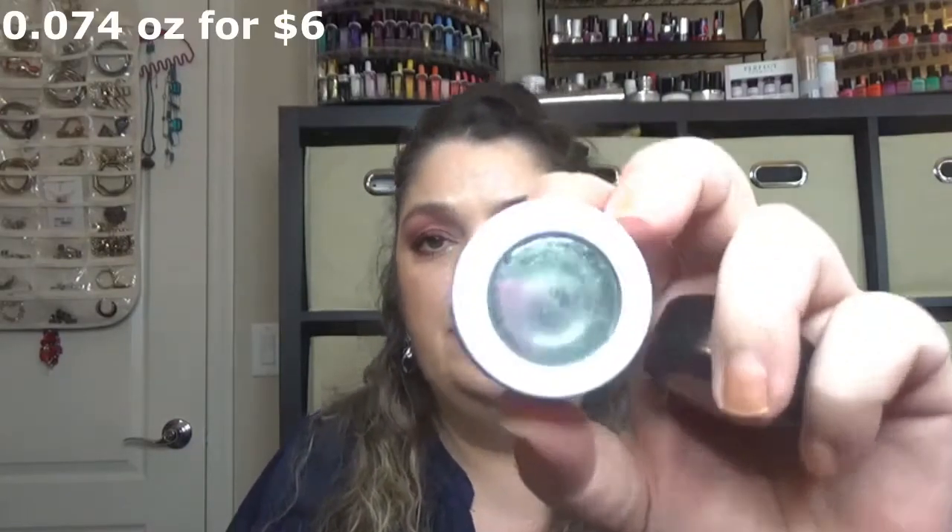I finished two eyeshadows in my project pans: the MAC Naked Lunch eyeshadow, which I loved — such a gorgeous formula — and the ColourPop Special Delivery, which is also completely gone. I'm very happy I removed two full-size single eyeshadows this year.